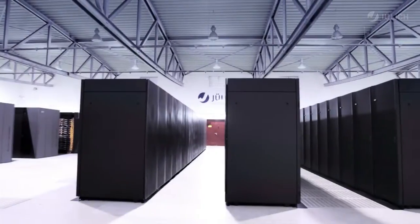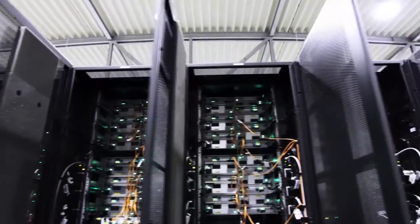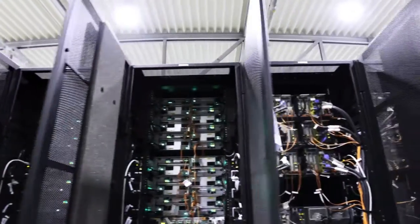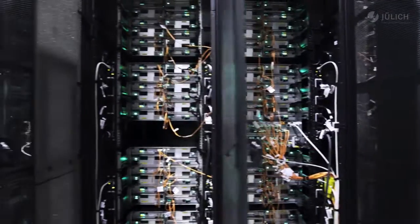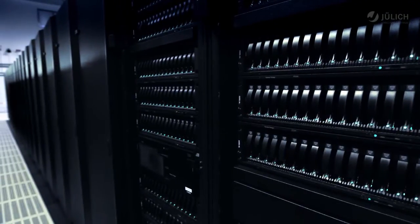The Jülich supercomputers are being continuously enhanced and optimized for these and other tasks, and — unlike humans — the machine never tires. Supercomputers thus work day and night, 365 days a year, in the service of science.